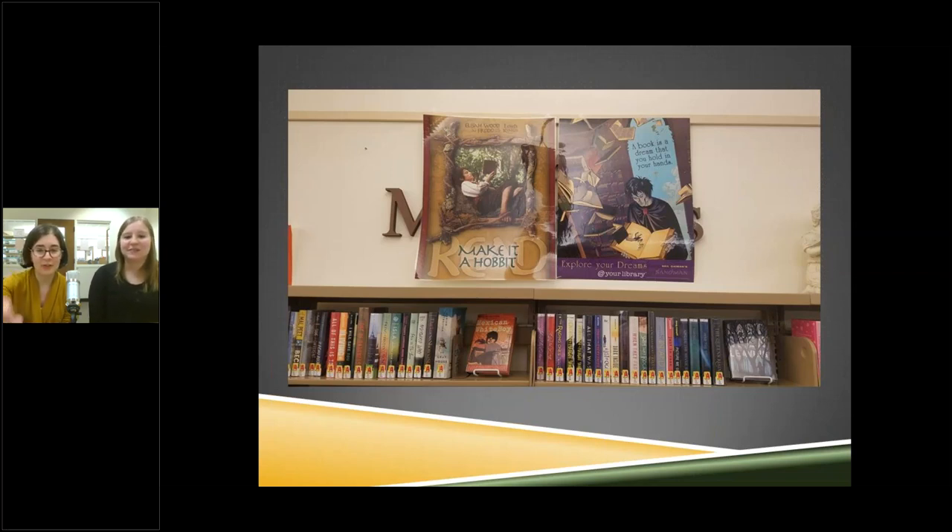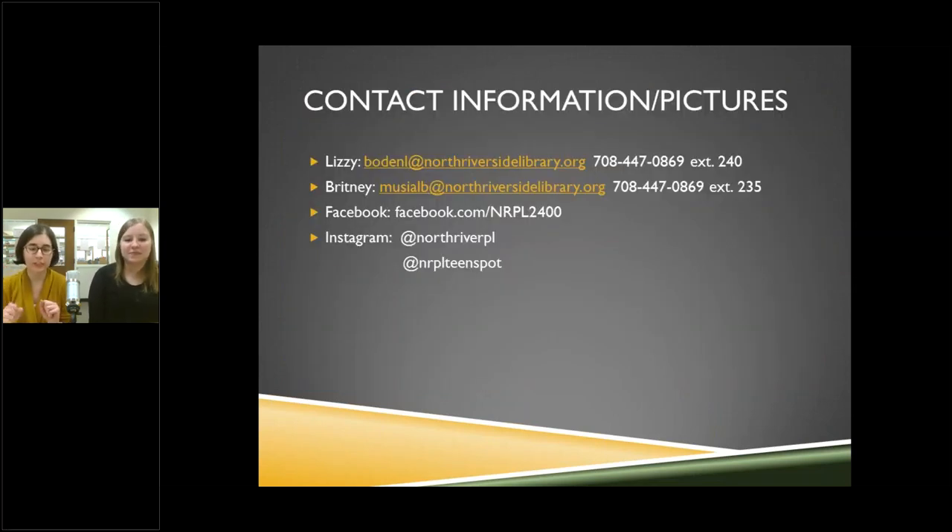That pretty much concludes what we had to talk about. We're really excited to get your questions. Here's all of our contact information — please do not hesitate to use it. Our emails, phone, Facebook, library Instagram, and a specific teen Instagram are all available. Please reach out with any questions.